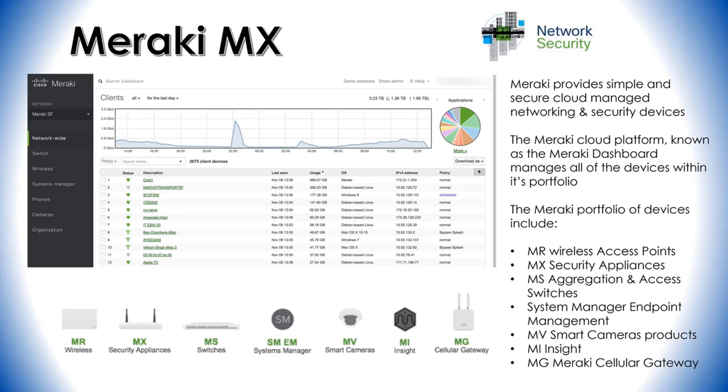Then there are the MS aggregation and access switches. These provide Layer 7 application visibility and support PoE+ and UPoE options. Dynamic routing and physical and virtual stacking are supported as well, and like all other Meraki devices, they are centrally managed from the cloud.